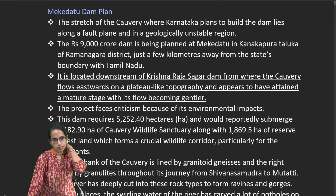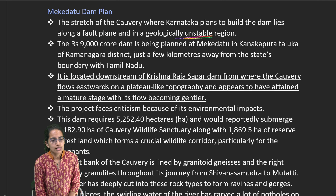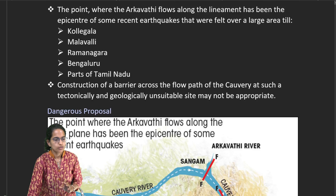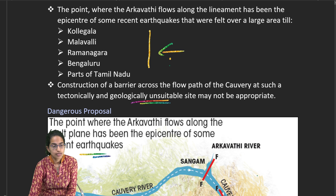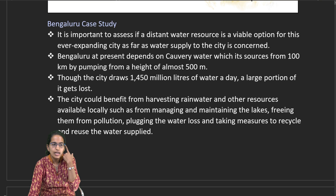The Mekedatu Dam project, proposed by Karnataka, is located in a geologically unstable region downstream of the Krishnarajasagar Dam, on a plateau-like topography. The region has uncertainty regarding epicenters of major earthquakes, which could make it tectonically unstable and geologically vulnerable. The Bangalore case study also highlights the importance of assessing water sources and expanding rainwater harvesting.